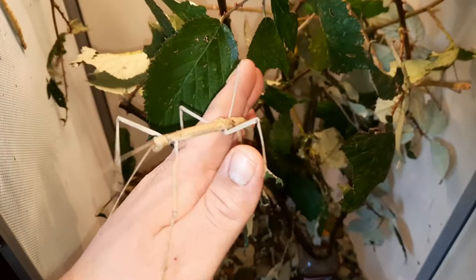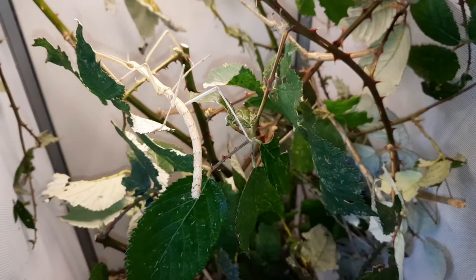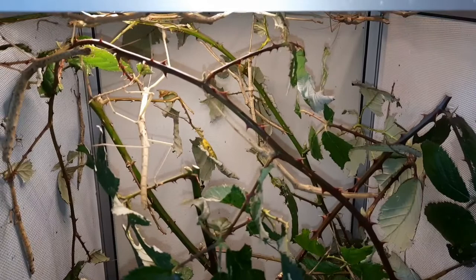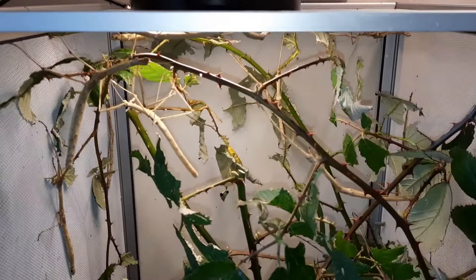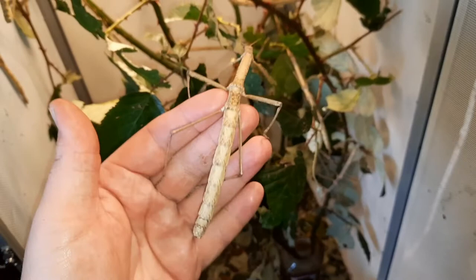The budwing stick insect comes from Thailand. It was described in the year 2000, so we haven't really known about them all that long. Interestingly, these guys can reproduce via parthenogenesis, which they do in captivity — all the captive ones that the Phasmid Study Group know about reproduce this way, cloning themselves. But in the wild there are males, so they can reproduce sexually as well.